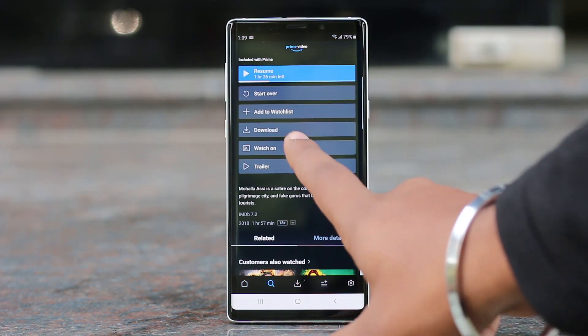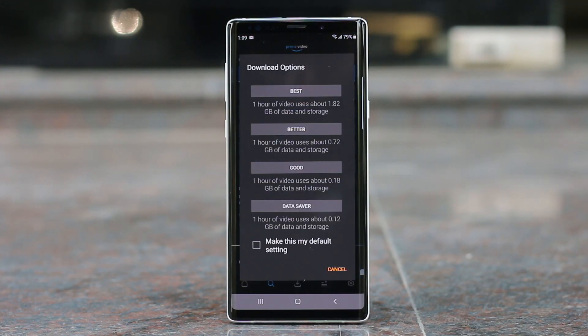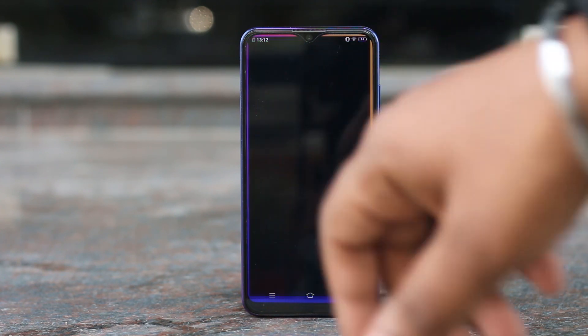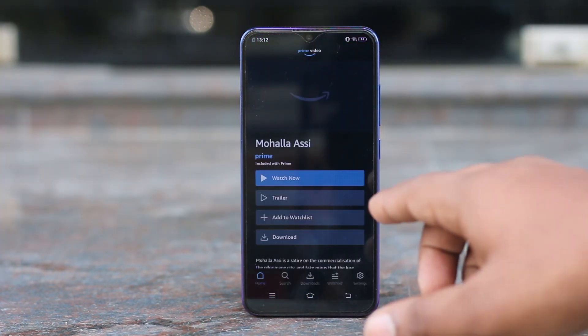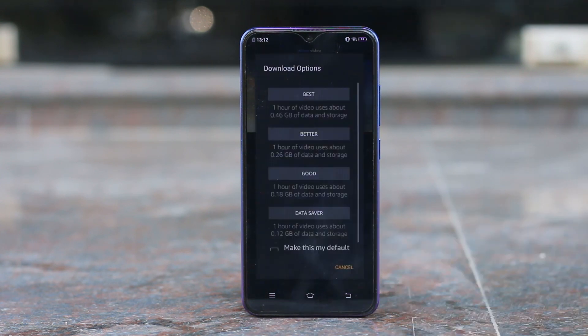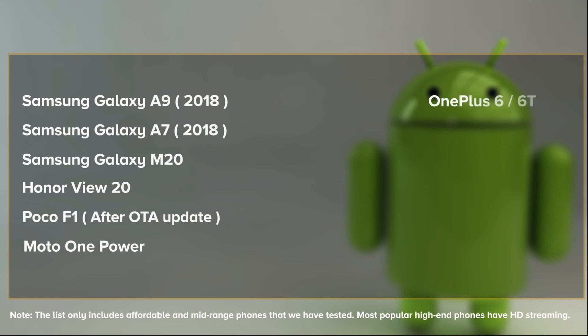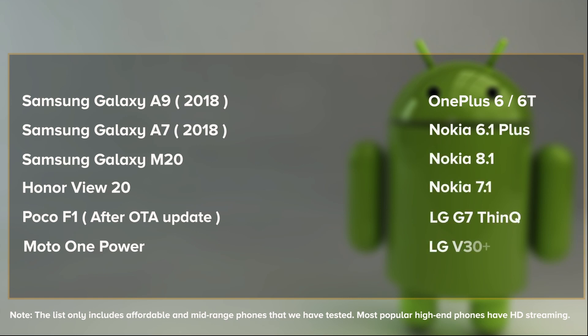All modern chipsets are compatible and Widevine doesn't charge any licensing fee. So the only reason manufacturers are ignoring this is oversight, or because not enough users are asking for this feature — at least not on affordable phones. Before we sign off, here's a list of some popular affordable phones that do support HD streaming as of today. This list only includes phones we've tested, so if any phone is missing, feel free to add it in the comments below.